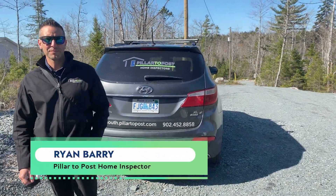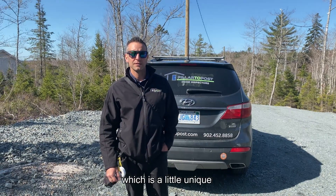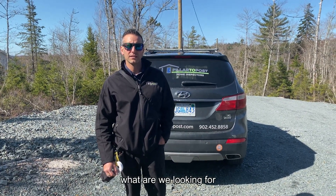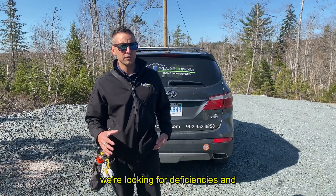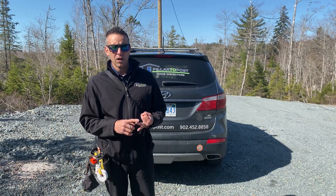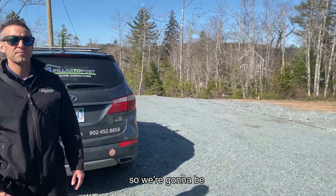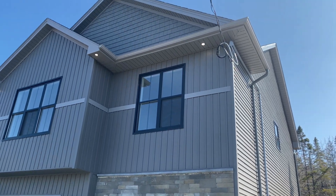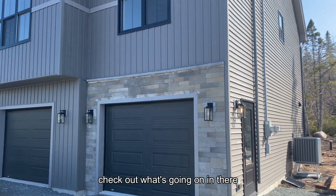Ryan's become my go-to guy for inspections. We're out here in Fall River today doing a new build, which is a little unique. What are we looking for? What's your role in this process? Ultimately, whether we're looking at new construction or older construction, we're looking for deficiencies — the big ticket items that are going to cost a lot of money up front, or safety issues. We do include little things in the report, but that's mostly for the homeowner. We're going to look around the outside first, Ryan's going to pop the drone up to check the roof, then we'll head inside.